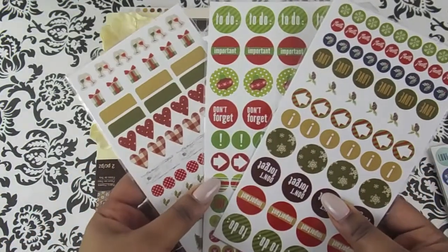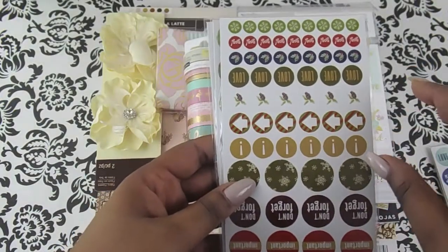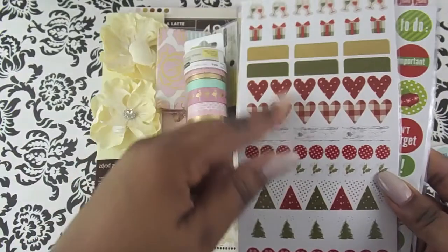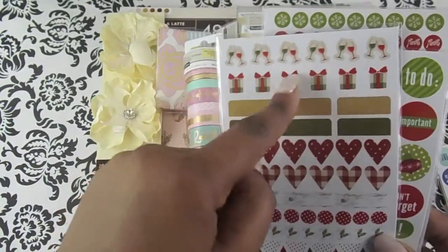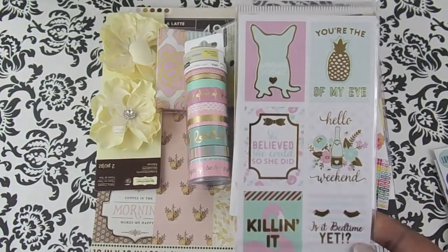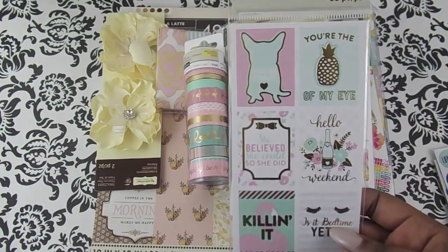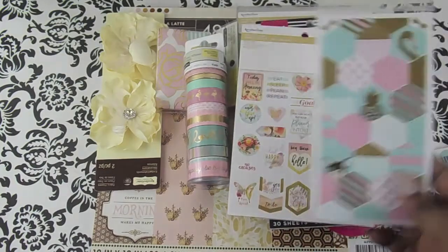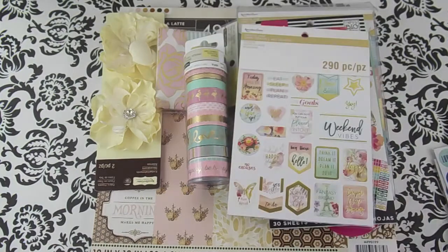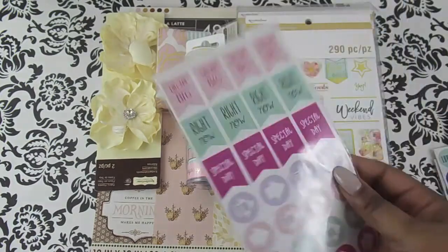Here are some Christmas ones. These don't have to be used at Christmas — the snowflake one you can save, but the rest can be used any time, like these right here with the glasses. And then I also picked up another set of these stickers. This is such a nice color combo.